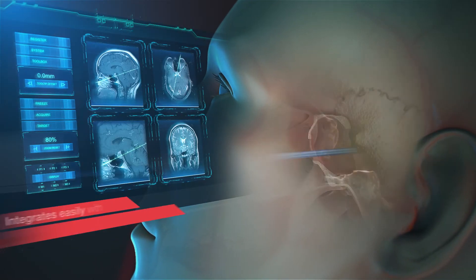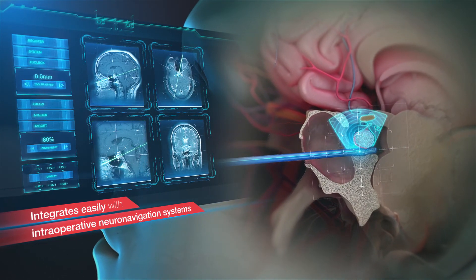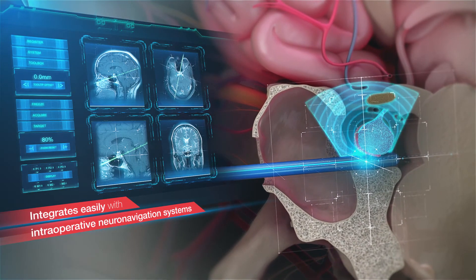The transducer can integrate with intraoperative navigation systems, allowing intraoperative ultrasound imaging to be tracked and displayed with real-time neuro navigation.